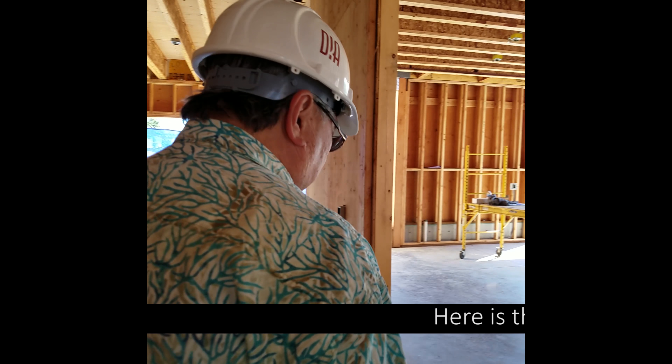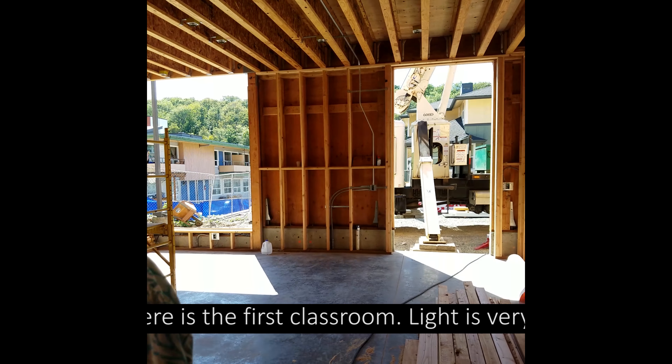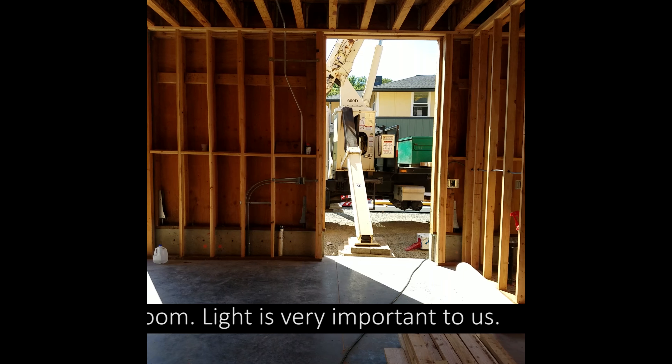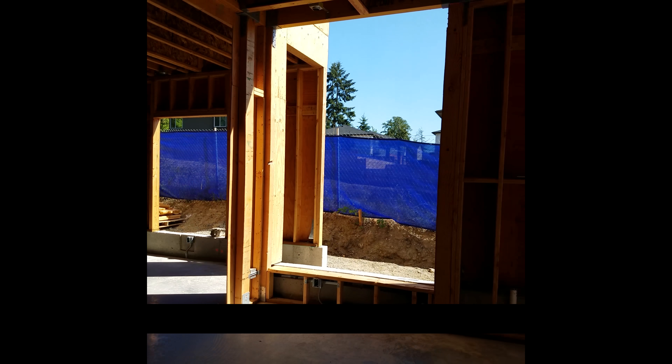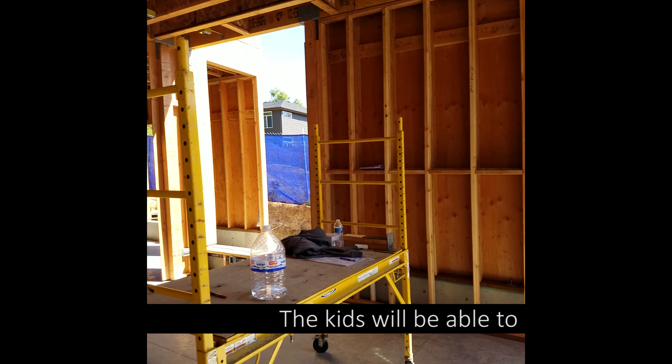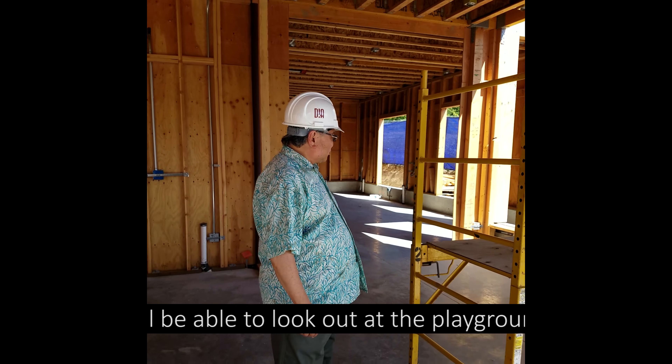Right here is the first classroom. Look at the windows, look at the doors. Light is very important to us, so we're building high ceilings, a lot of light, a lot of windows. The kids will be able to look out at playgrounds, shrubberies, and trees.